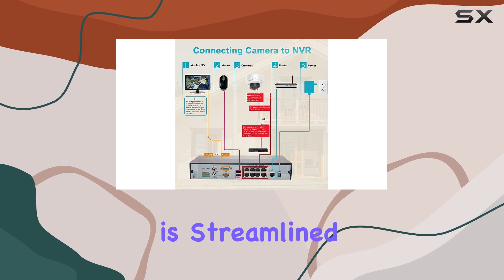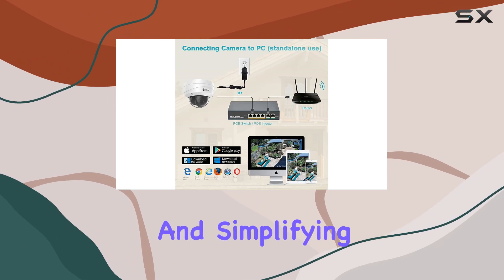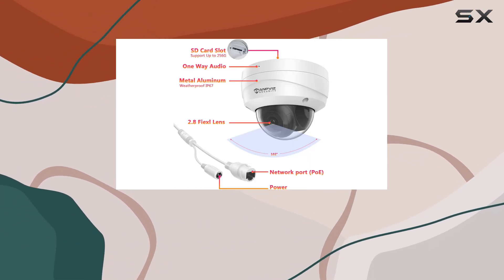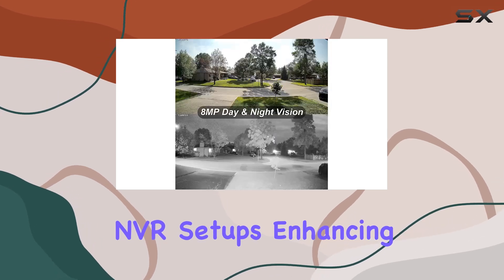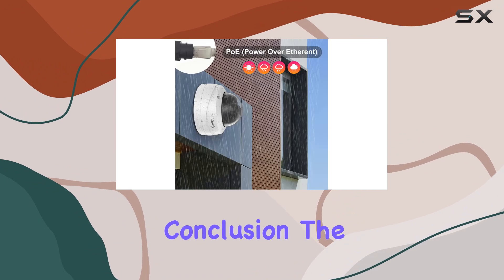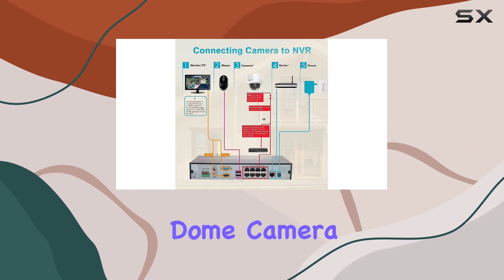Installation is streamlined with Power over Ethernet (PoE) technology, minimizing cable clutter and simplifying setup. Users can integrate seamlessly with existing PoE systems or HIC Vision NVR setups, enhancing flexibility and compatibility.